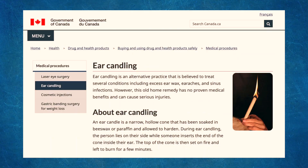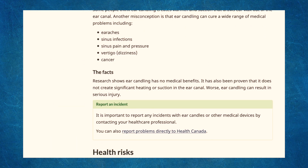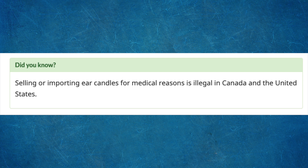Health Canada has a webpage dedicated to ear candling which mentions that research has shown that it has no medical benefits. And buried in there, there is a 'did you know' box that states that selling or importing ear candles for medical reasons is illegal in Canada and the United States.